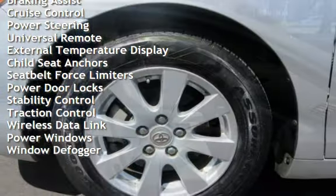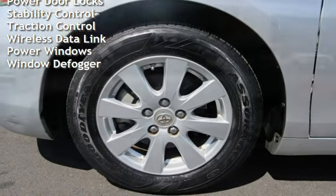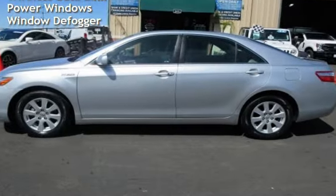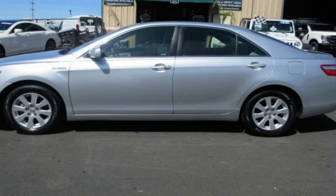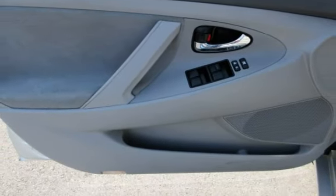Additional features include power steering, universal remote, external temperature display, child seat anchors, seat belt force limiters, power door locks, stability control, traction control, wireless data link, power windows, and window defogger.